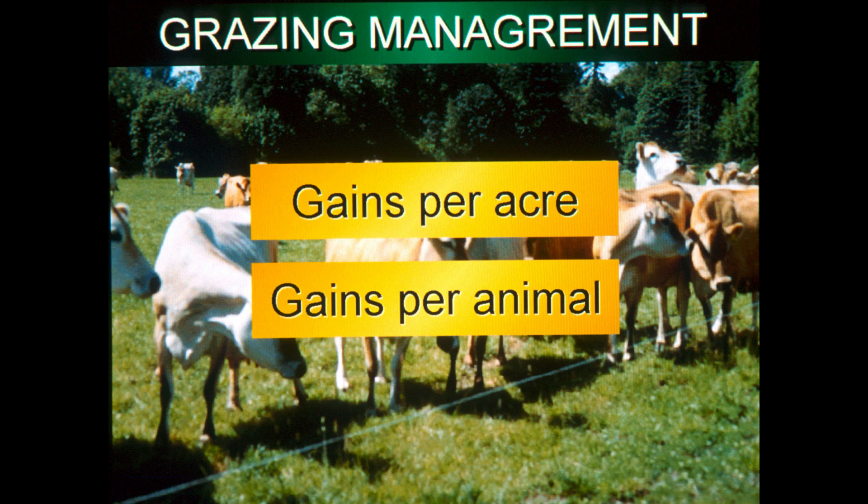Gains per acre versus gains per animal — if you want maximum gains per animal, on really good Kentucky land we talk about one cow per two acres, but on most pasture land it's probably one cow or cow-calf pair per three or four acres. You could run one cow-calf pair on 10 acres and get really good gain per animal, but you're probably not going to make much profit. We really want you to think about gains per acre, because typically you'll make more money that way.